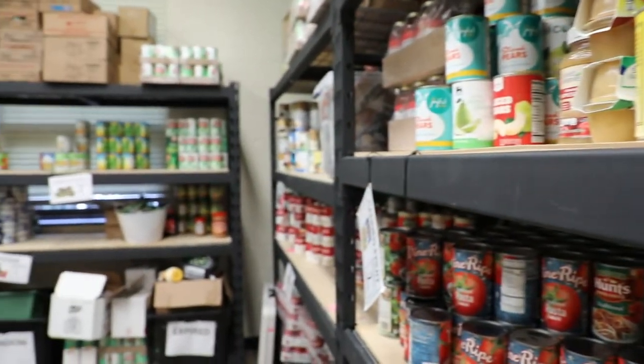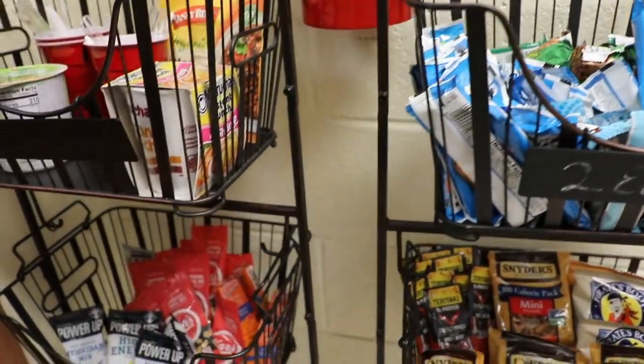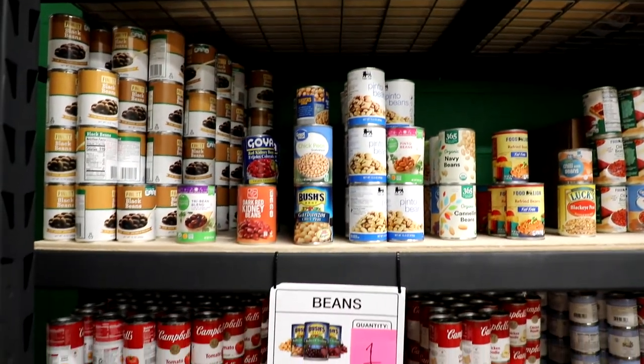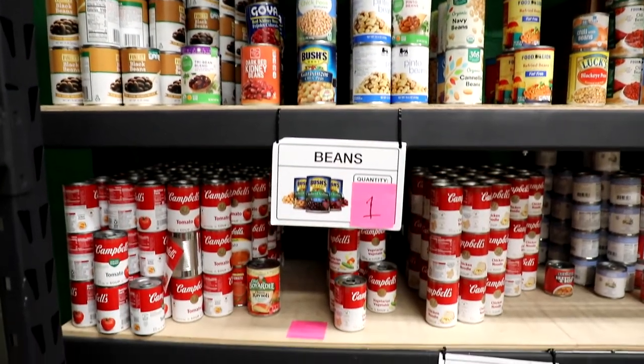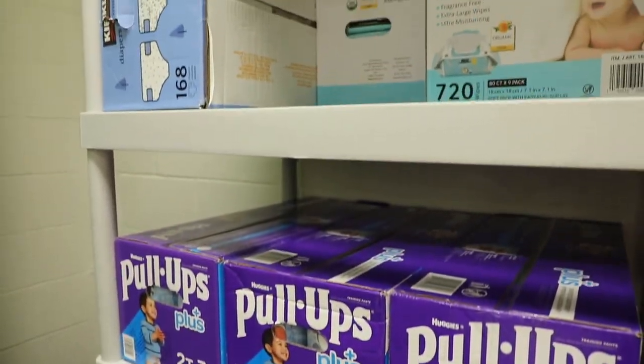Durham Tech also has the Campus Harvest Food Pantry, where I am right now, which provides free snacks throughout the week, weekly free bags of groceries, fresh produce, personal hygiene items, diapers, and baby food. Come visit us in the Phillips Building, Building 3, or reach out to pantry at durhamtech.edu to learn more.